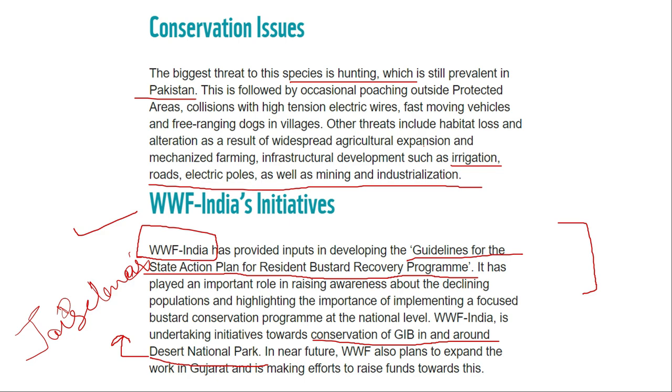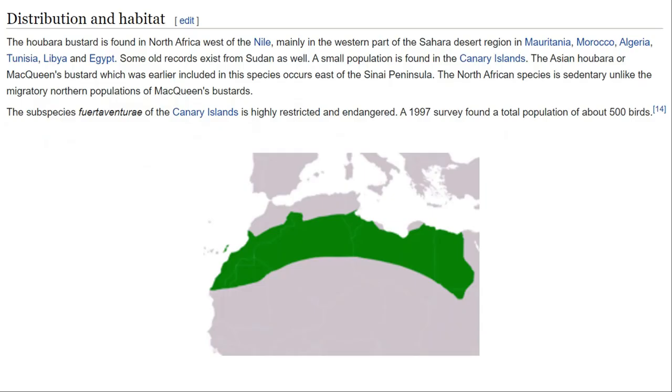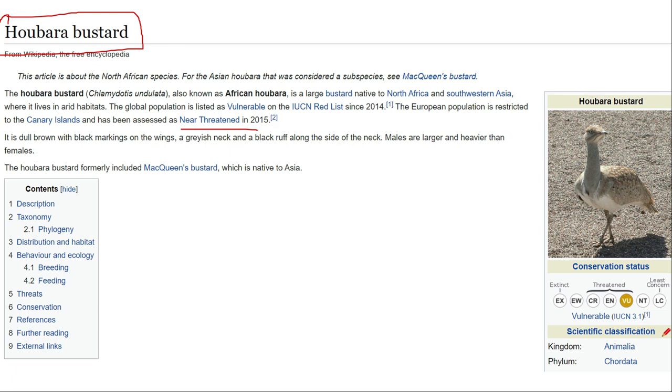The great Indian bustard is found only in India and parts of South Asia including Pakistan, whereas a related species, the houbara bustard, is found in North Africa and Southwest Asia. The great Indian bustard population is now nearly threatened. The next topic to be discussed will cover data agencies related to conservation efforts for wildlife and environmental protection. Thank you very much.